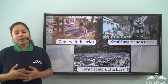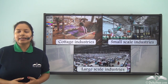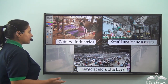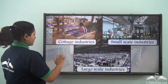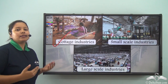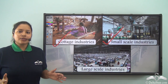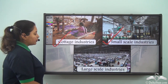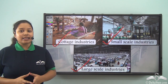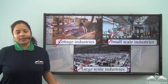So now you know that there are different types of industries depending on the number of human labour and machinery. The very small industries are known as cottage industries. The industries bigger than cottage industries are small scale industries, and the industries which are huge are known as large scale industries. With the help of all of these industries we get different essential things in our day to day lives.